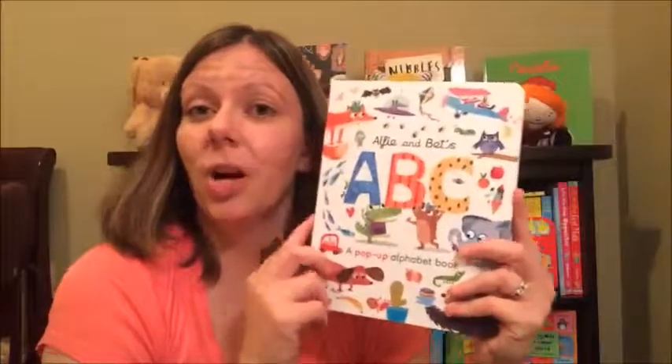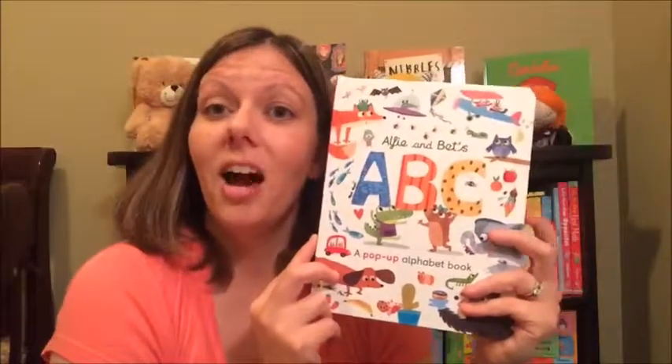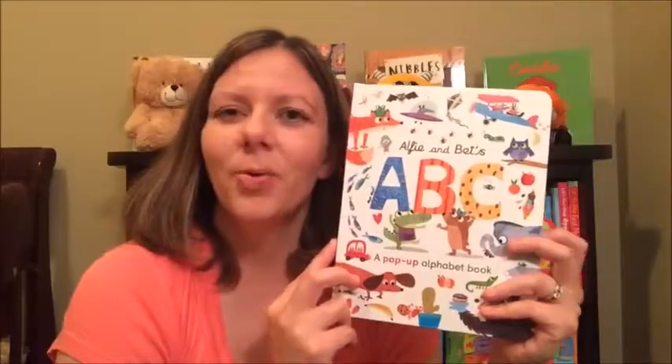If you would like to check out this book or any of our other awesome books, hop on over to my website, danellesbookworms.com. Thanks for watching!